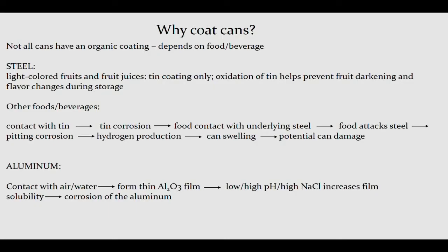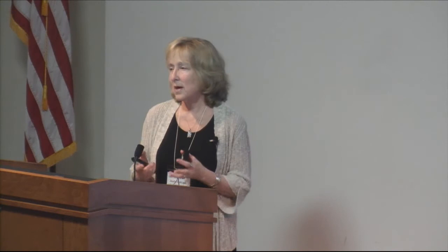With aluminum, a similar issue occurs. The aluminum comes into contact with air and water from the product inside. If there is sufficient air, it'll form a thin aluminum oxide coating that helps protect whatever is in that can. But if the contents are high or low pH, or salty, that will solubilize the aluminum oxide coating and allow corrosion of the aluminum — again, not something you want. That's really where we're heading with why we coat cans.